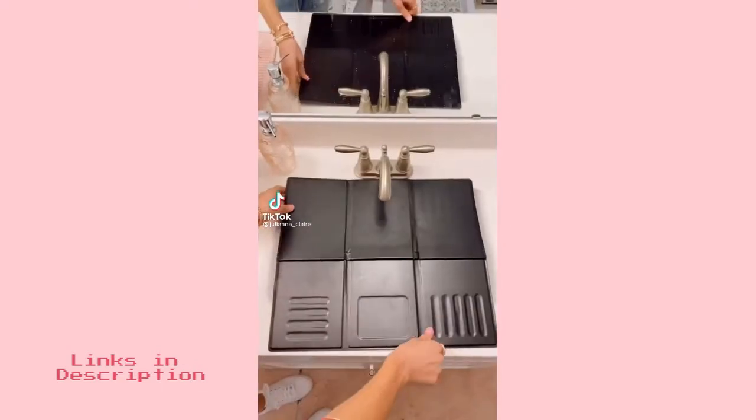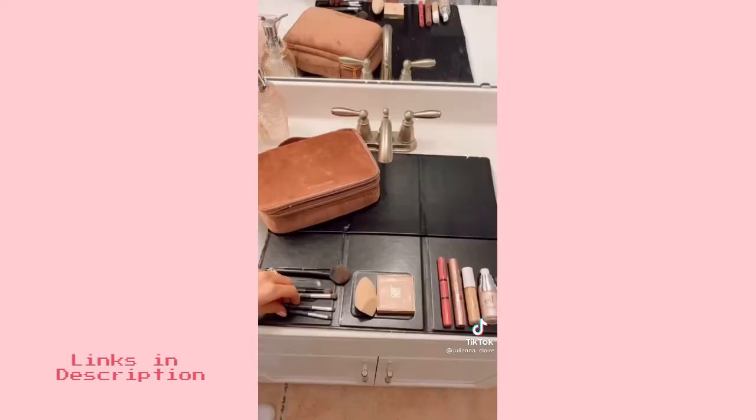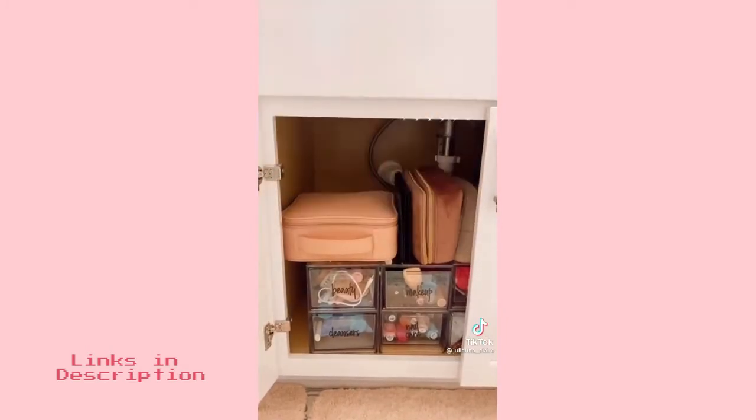Create more counter space with this makeup mat organizer. It easily unfolds to fit over your sink and has grooves in it to hold onto your makeup products and brushes. It's compact enough for easy storage and to travel with.